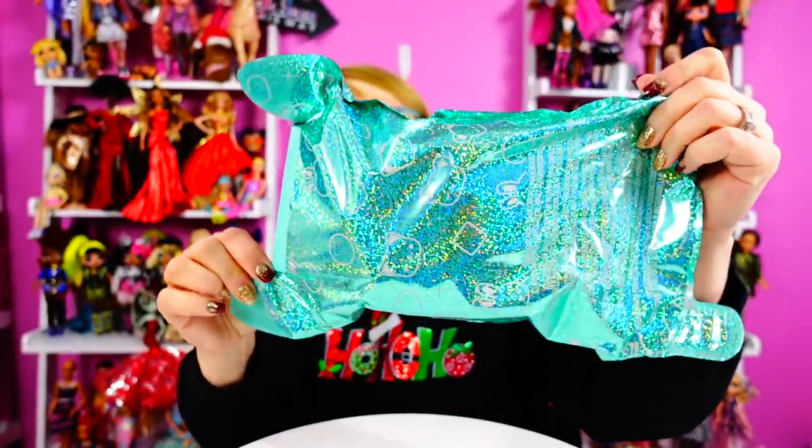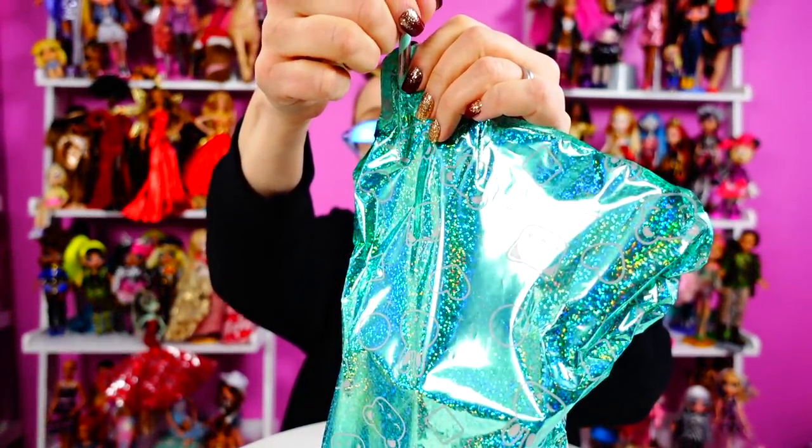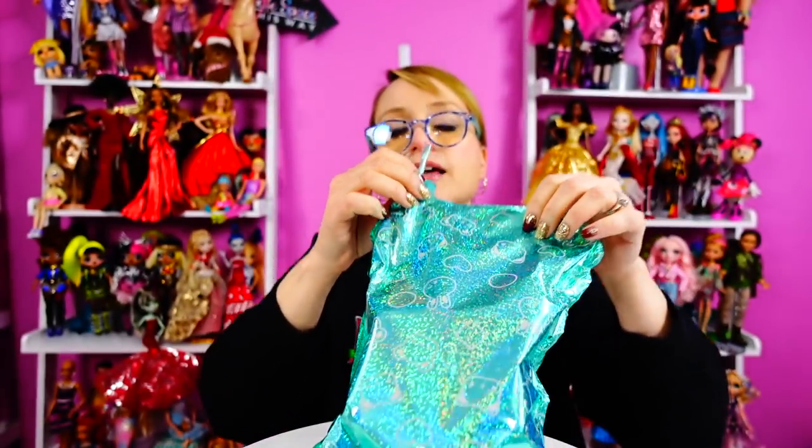You get a straw, stick the straw in here — it's kind of like blowing up a Mylar balloon — and you go. I'm going to try and get a better shot of this, because I haven't been doing a good job of getting the confetti explosion on video. I'm going to try and do this a different way.